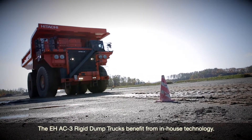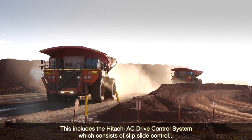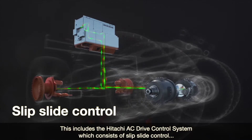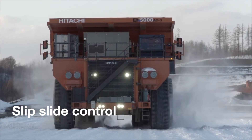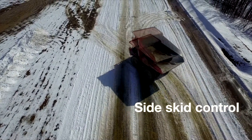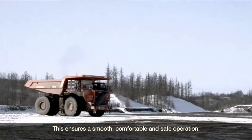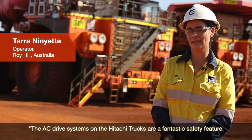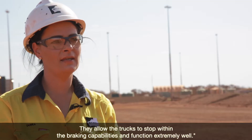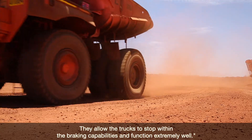The EH AC-3 dump trucks benefit from in-house technology. This includes the Hitachi AC-3 drive control system, which consists of slip-slide control, pitch control and side skid control. This ensures a smooth, comfortable and safe operation. The AC-3 drive systems on the Hitachi trucks are a fantastic safety feature — they allow the trucks to stop within the braking capabilities and function extremely well.